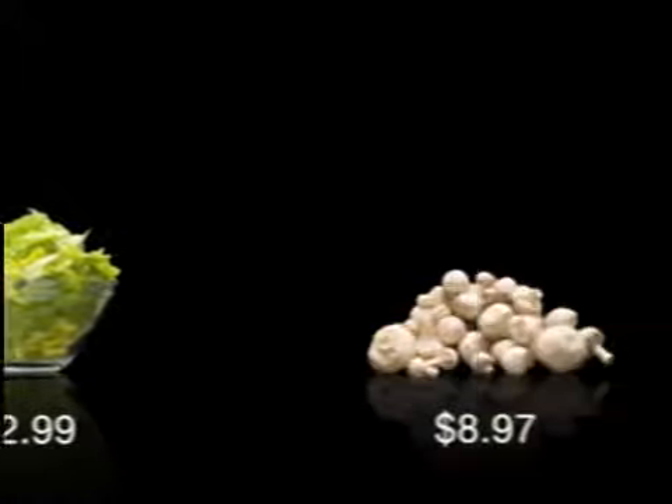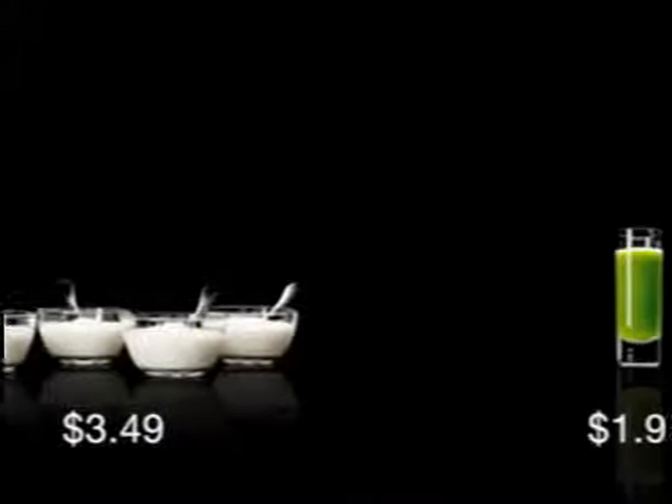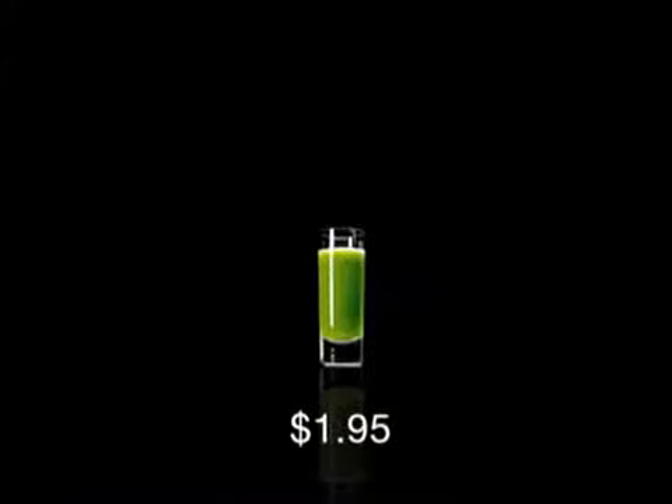a cup of peas, four cups of red radishes, four cups of nonfat yogurt, plus a shot of wheat grass.